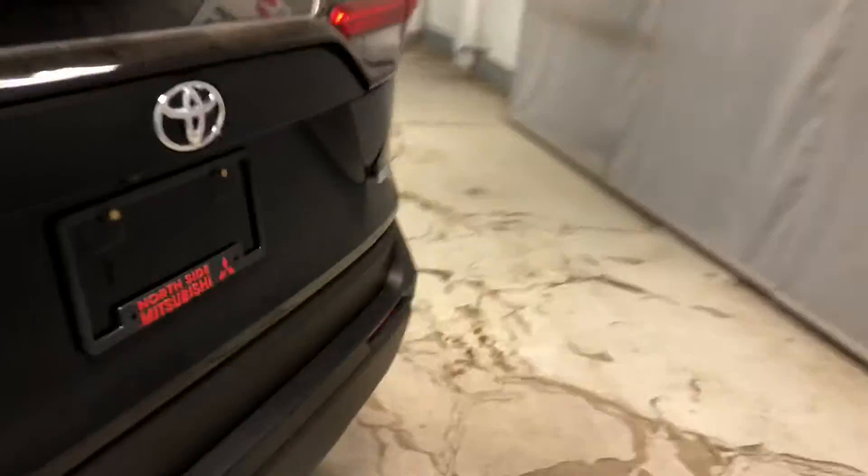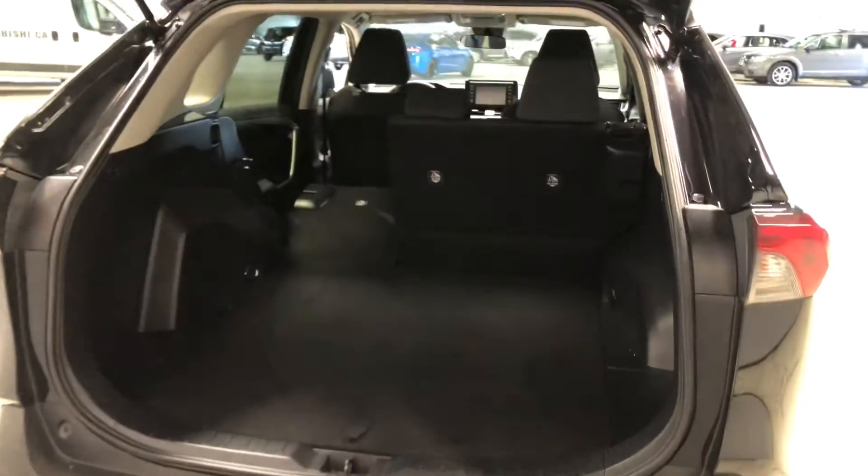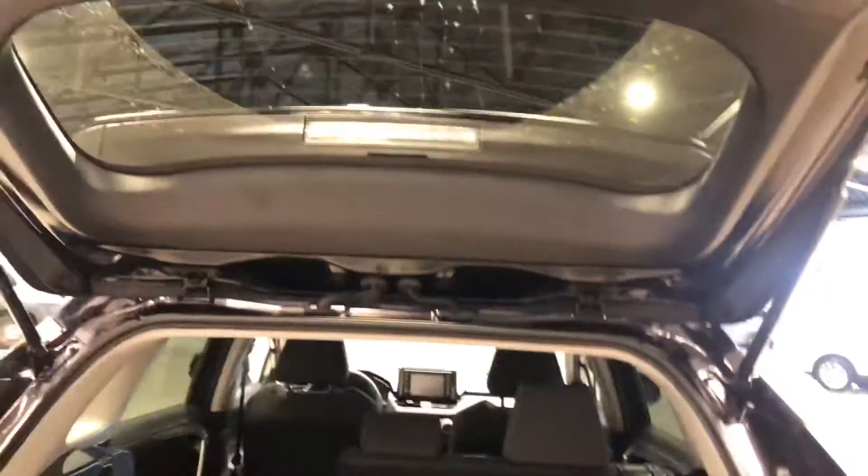Let's check out the rear cargo area real quick. There's your backup camera. As you can see, there's tons of cargo space — good for all your Costco trips, road trips, and Ikea trips. Underneath here you also get your spare tire, which hopefully you'll never need.